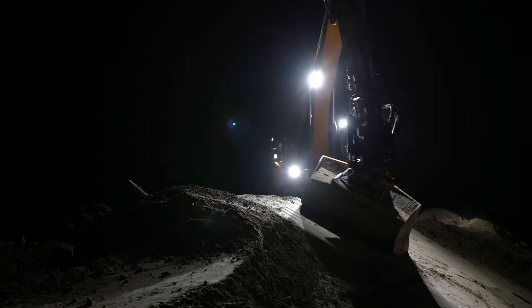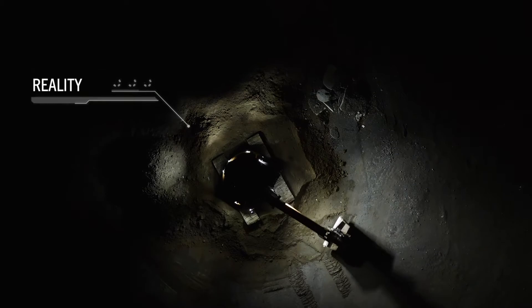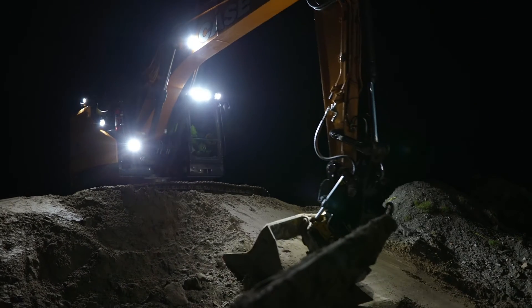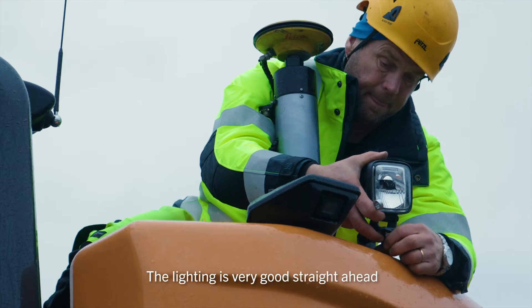We're on a quest. We have set out to create the perfect illumination for every worksite. We produce world-class simulations to exactly determine which lights you need to make your job easier, more efficient, and safer — for you and the ones working next to you.